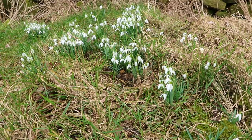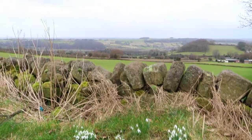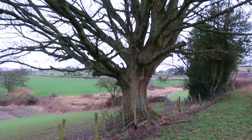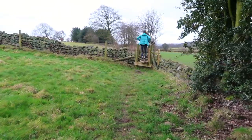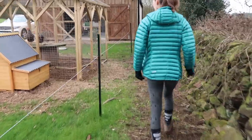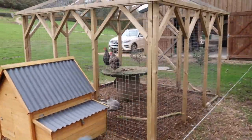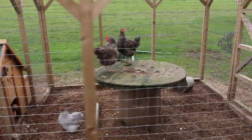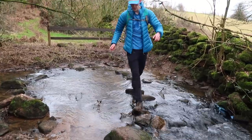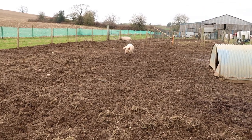We're heading up towards Wilder Brook now, and from Wilder Brook we head towards Handley's Woods. I'll probably catch up with you at the woods.